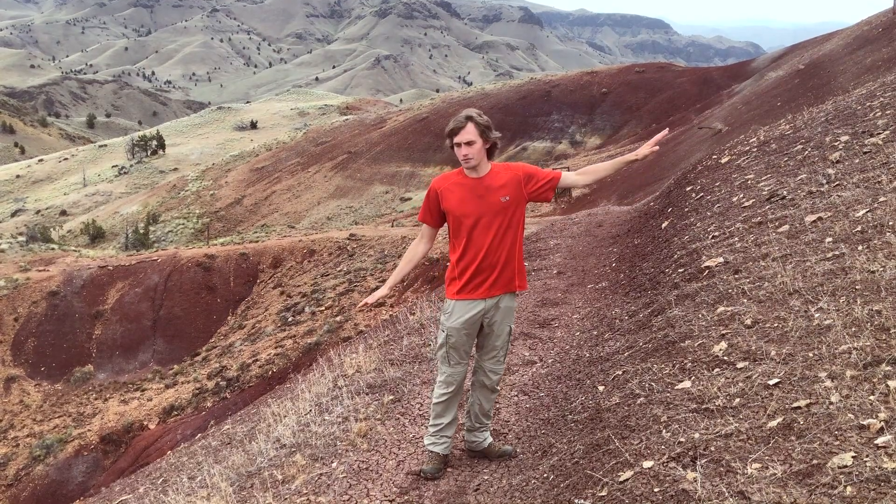The clays in this area are called paleosols — they are weathered remains of actual soil horizons that formed about 40 million years ago. This particular hill I'm standing on now dates to about 42 and a half million years.